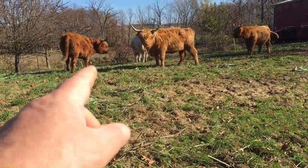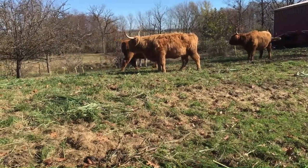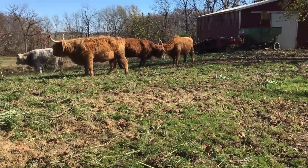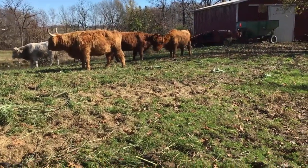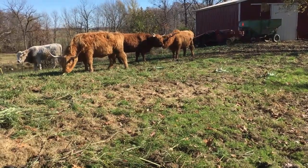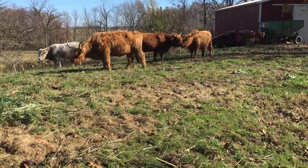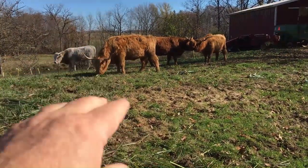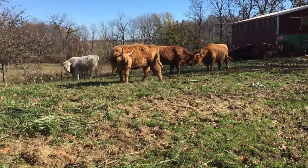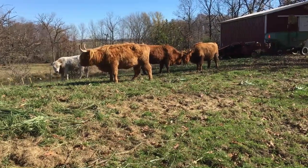See how every time the heifer aims toward that little bully, he's got to go the other way — she makes sure of that. She even fights with her mama. But that's not actually her mama — her real mama was another cow that looked just like her, but I lost her a long time ago.